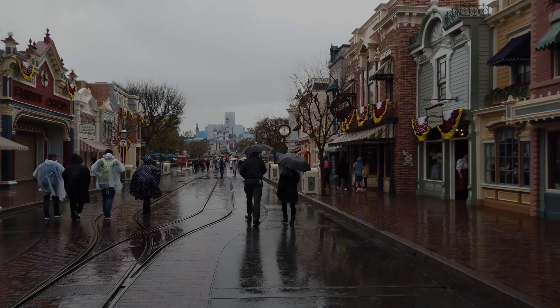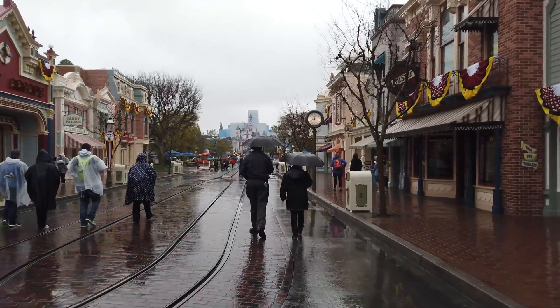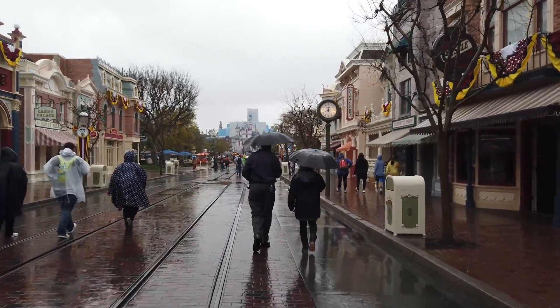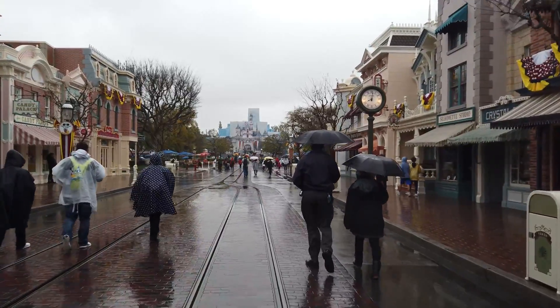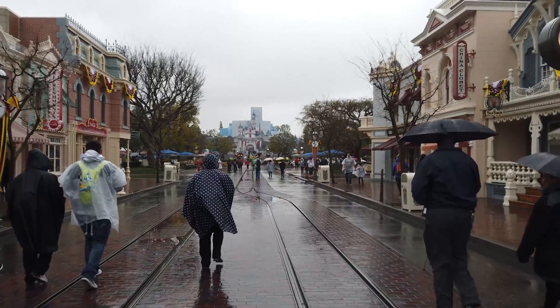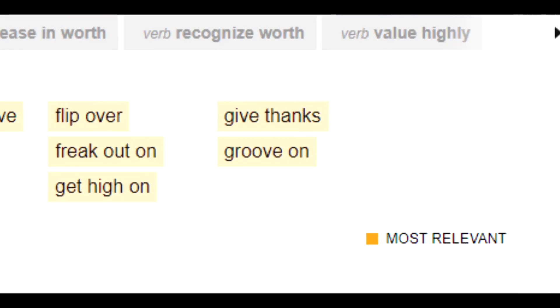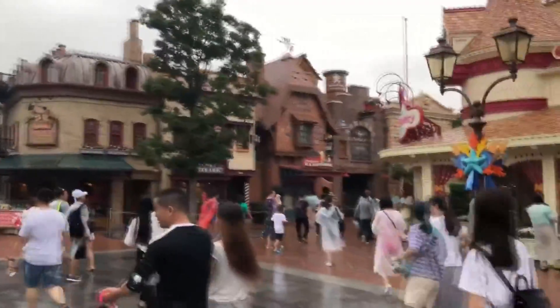For over 60 years, castles have been an iconic feature of every Disneyland park in the world. Whether it be their majestical size, glooming beauty, or intimate designs, these castles have captivated entire generations of people from all over the world to visit Disney parks and groove on the magical nature of these structures.